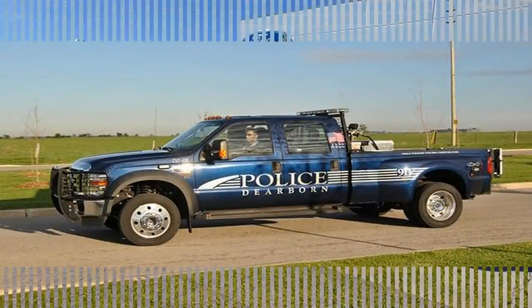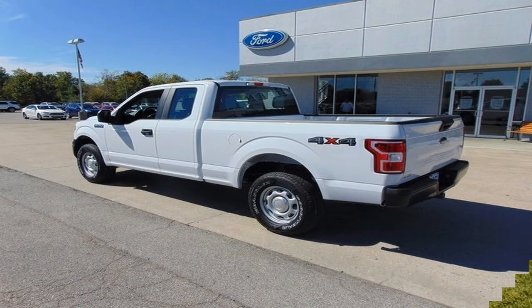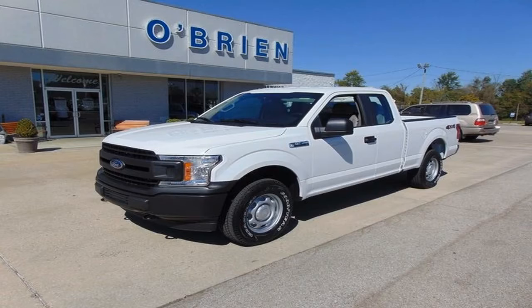The first 2018 Ford F-150 to arrive on the scene is one you can fly lights and sirens in, but can't ride in someday — it's reserved for law enforcement duty only. Ford says the F-150 Police Responder, introduced today, is the first pickup truck it expects will be certified for high-speed pursuit use, up to 100 mph, by the Michigan State Police and Los Angeles County Sheriff's Department.